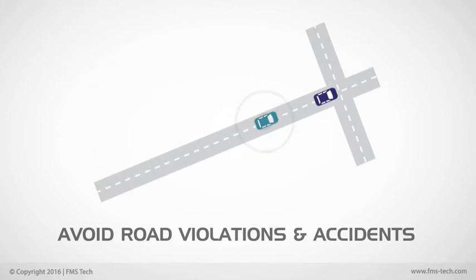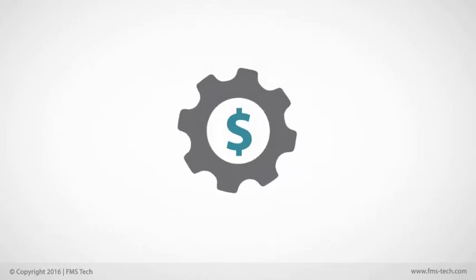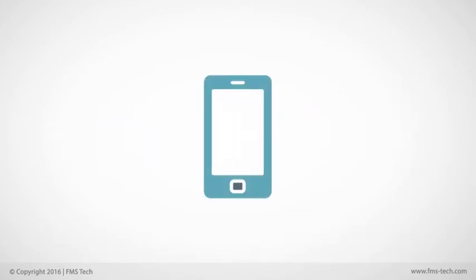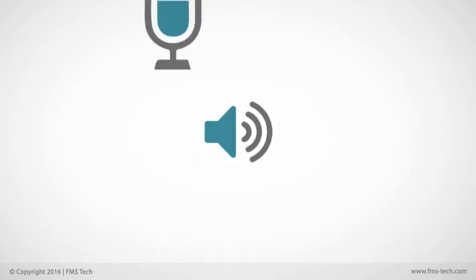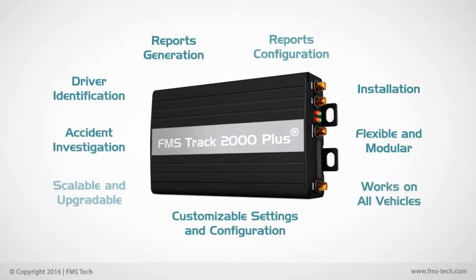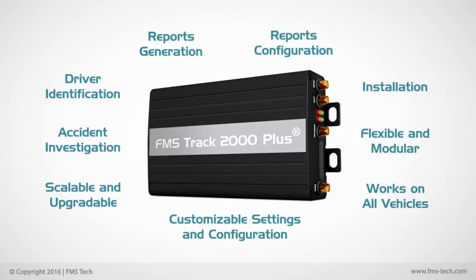By using the FMS Tech Portal with secure access control, the fleet managers can track their fleet and drivers, avoid road violations and accidents, manage their costs, and send alerts to both drivers and managers by sending emails, SMS, or by using the optional voice communication accessory.